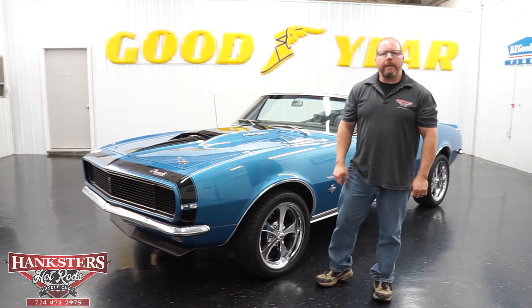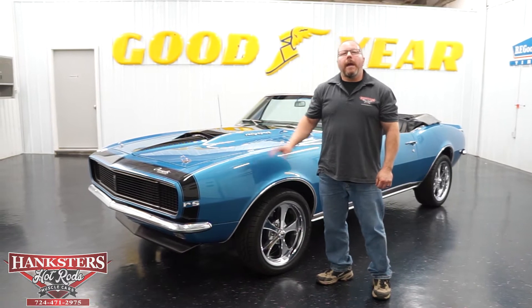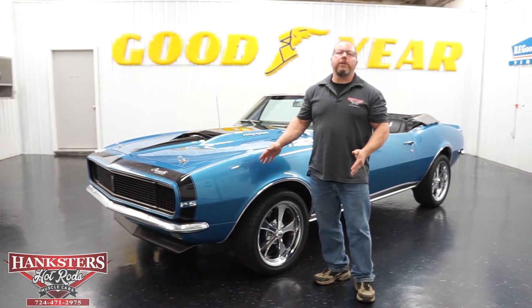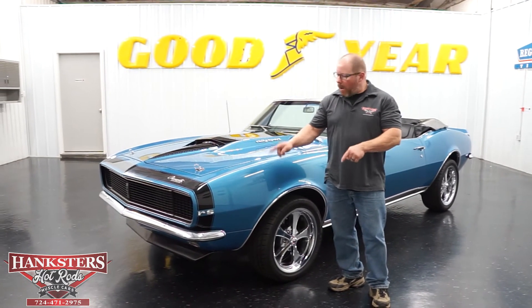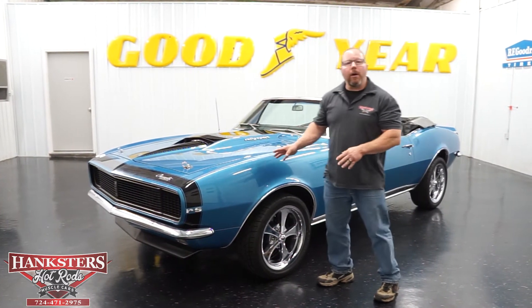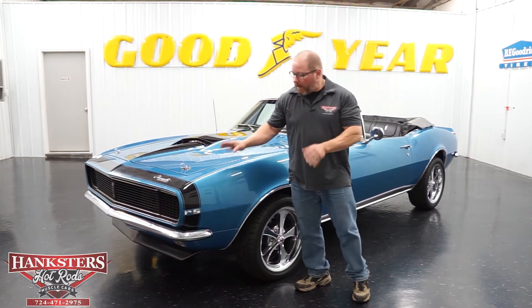John Oaks here at Hankster's Hot Rods in our Homer City, Pennsylvania location. Today in our showroom, we're going to go over the newest addition to our inventory: a 1967 Chevrolet Camaro RS convertible. And it is a real RS — that's the way this car came from the factory.